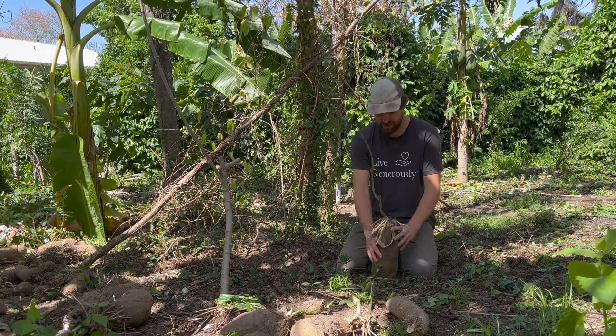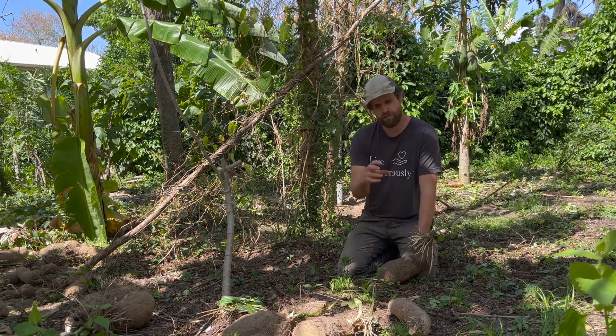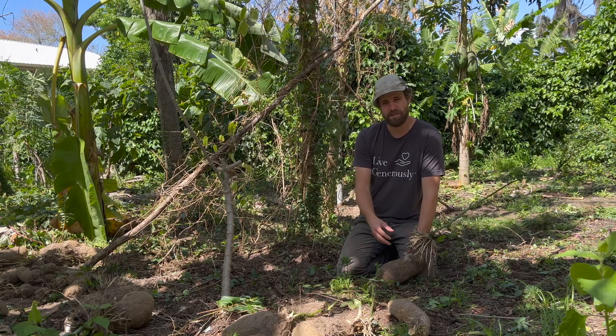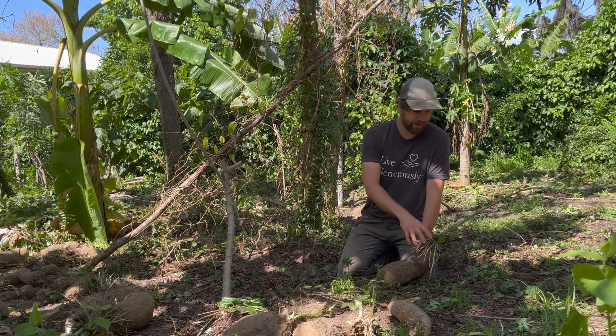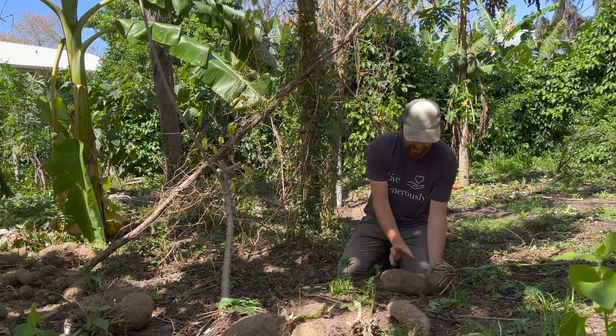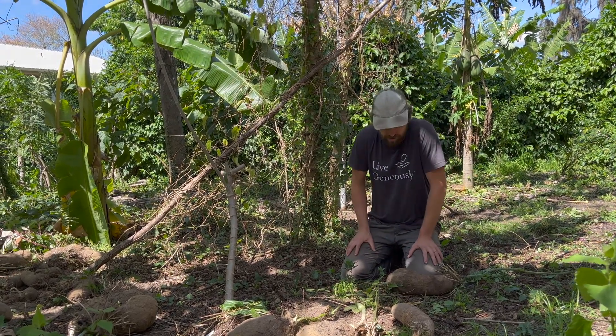We are going to be selling these planting pieces. We'll cut and treat them by dipping in agricultural lime so they don't rot, and then we'll mail them. The secondary planting pieces will sprout, and once they've sprouted, we'll also offer those for sale.